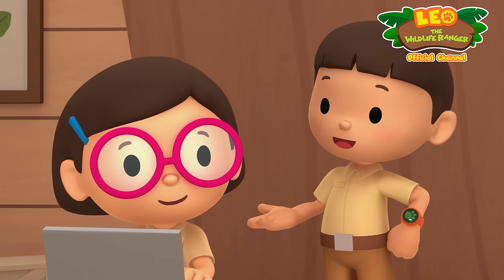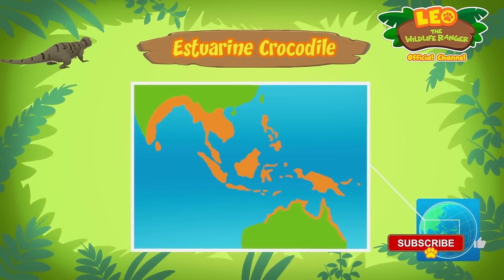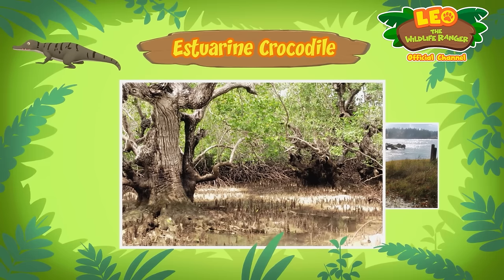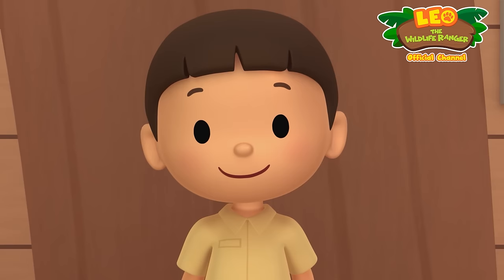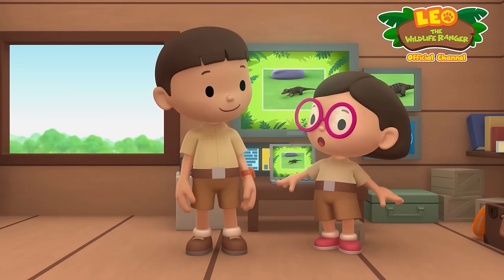Where do estuarine crocodiles come from? Estuarine crocodiles can be found in the tropical parts of Southeast Asia, South Asia, Australia, and the Pacific. They usually live in mangrove swamps or estuaries. A mangrove swamp is a place in the tropics where trees grow thickly along a saltwater river or sea. An estuary is an area where a river meets the sea. We should go there and return the baby crocodile to its nest. Come and join us. Good thinking, Leo. See you downstairs.